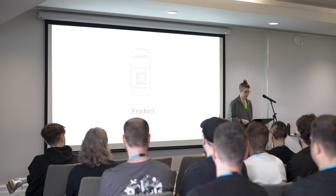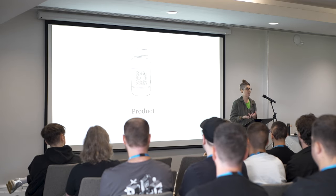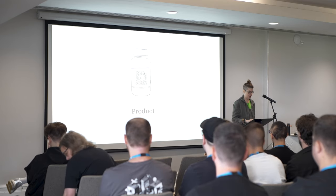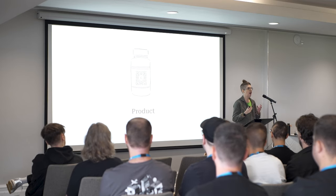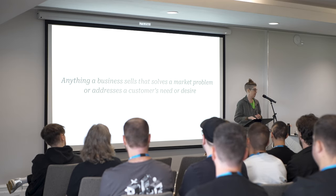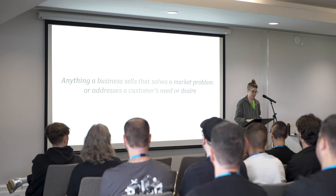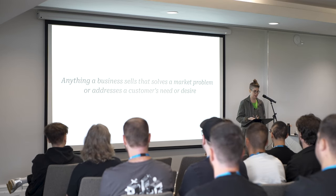I wanted to first talk about what is a product, because I think people probably have different definitions. When you think about the word, you probably think about a physical object, a commodity, a thing. Products solve things. Products package up those solutions and they deliver them to customers. This is pretty much the standard definition you're going to get when thinking about products.